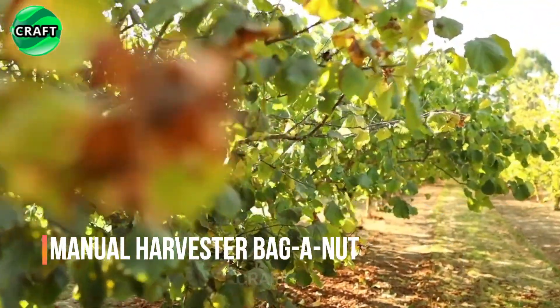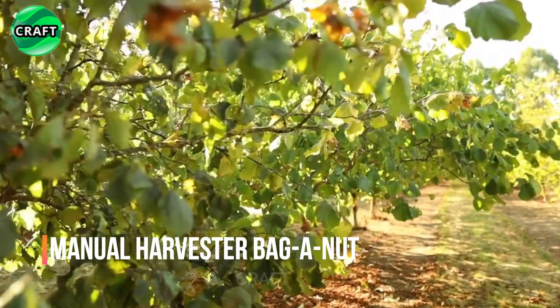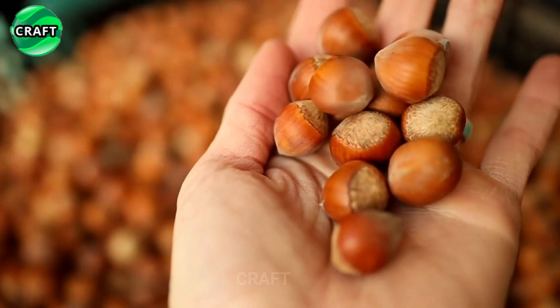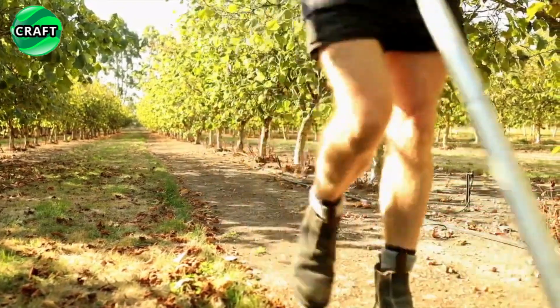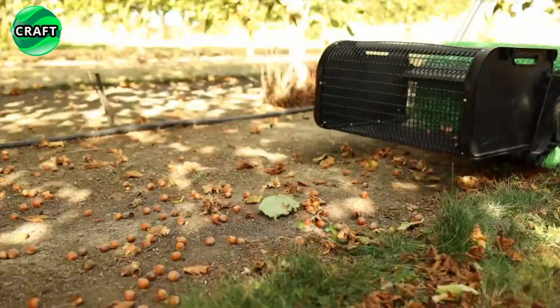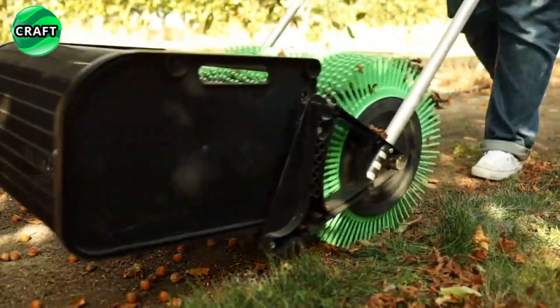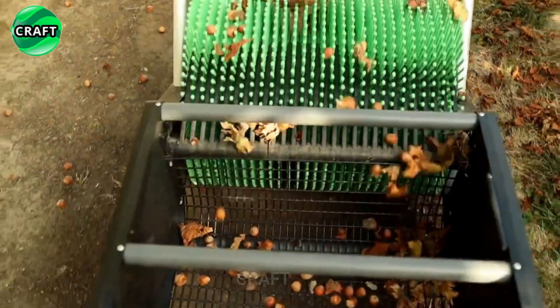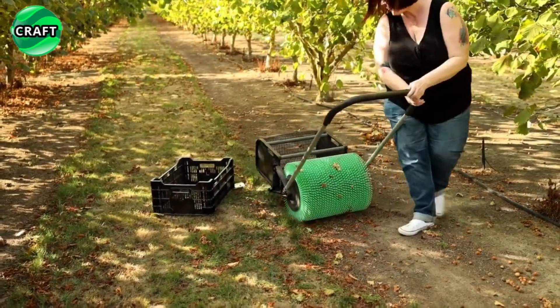The Baga Nut manual harvester is the most ingenious and ideal solution for private and small hazelnut farms. This machine is equipped with special plastic needle mechanisms that allow hazelnuts to be harvested and immediately placed in a wire metal collecting basket, where they are instantly cleared of excess debris with minimal effort on the part of the farmer. The harvester provides fast and efficient work, saving time and avoiding the need for additional workers.